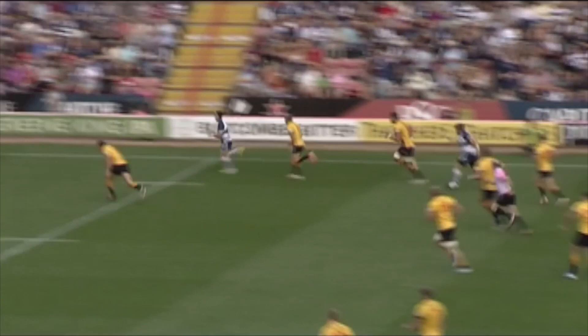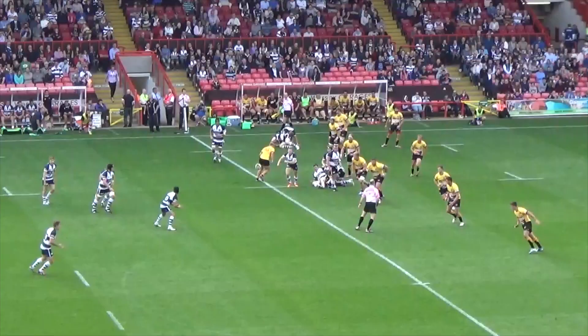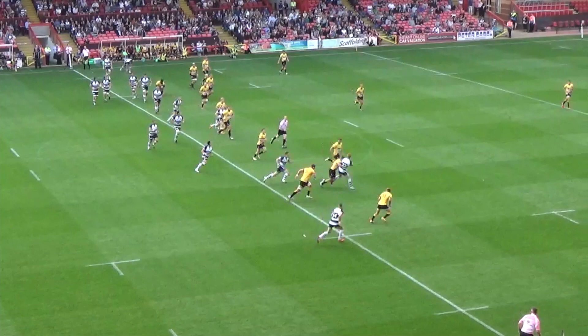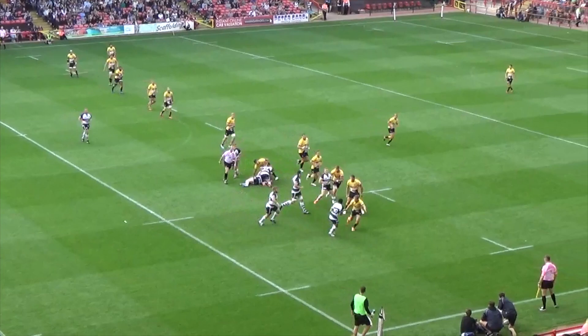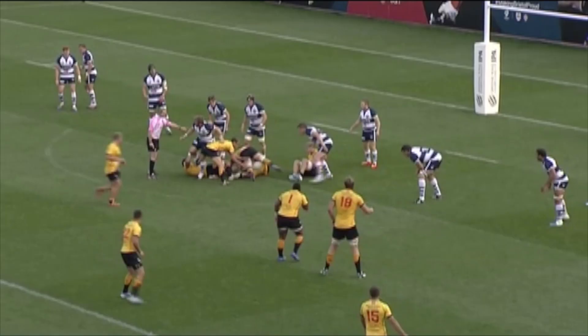Morgan slips the tackle and he's going to go into the corner — Matthew Morgan gets the try for Bristol. Play switched from one side of the field to the other, the initial break on that far side being made by Tovey. Just slips the first tackle and allows Bristol to get on the front foot. Matthew Morgan squeaks down the wing and skates into the right-hand corner of the Ashton Gate turf.